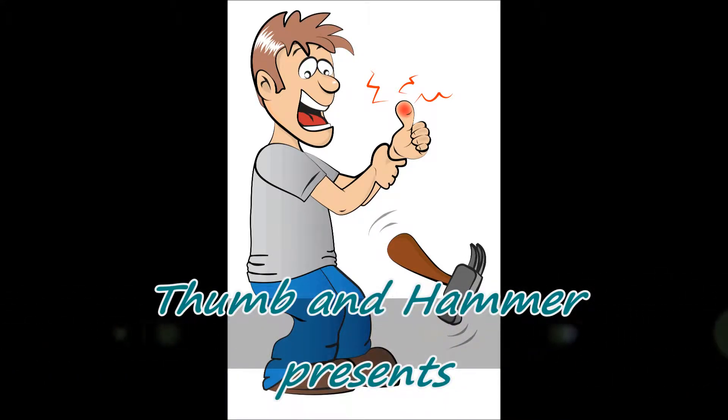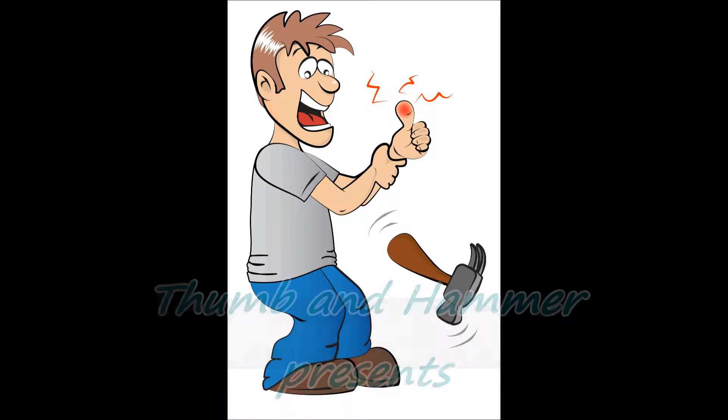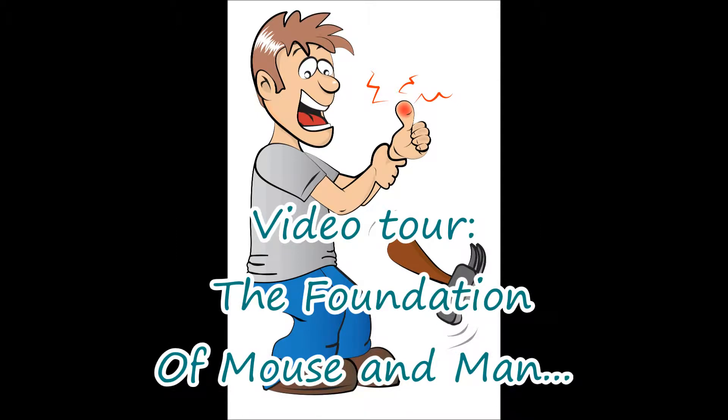Welcome to ThumbandHammer.com. In this video we are going to take a look at the family room edition, so we can understand why we have mice coming into our house.